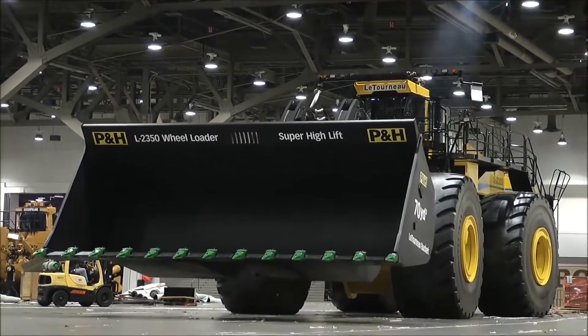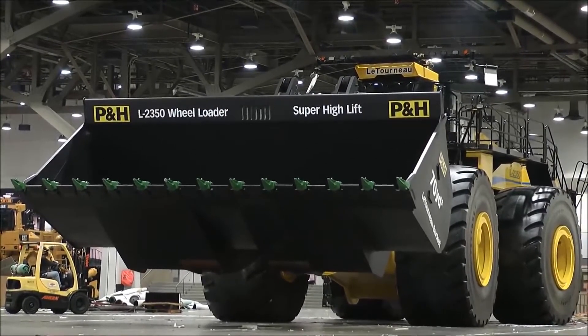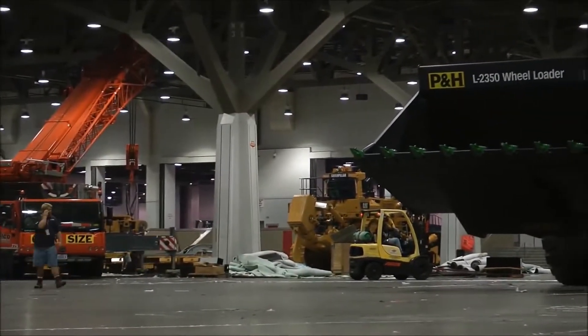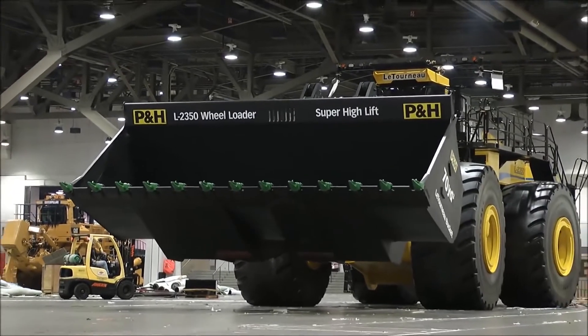The L2300 loader is the largest loader in the world, and its huge body is more like a Godzilla. The super high power of 1715 kilowatts and the bucket capacity of 66 cubic meters are like Godzilla's back, demonstrating the king's demeanor everywhere.